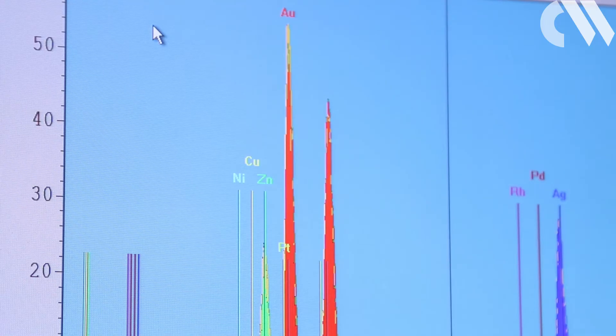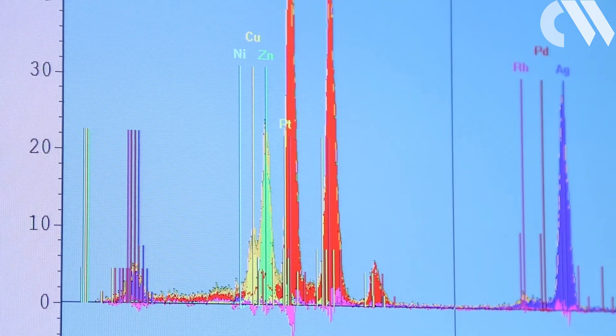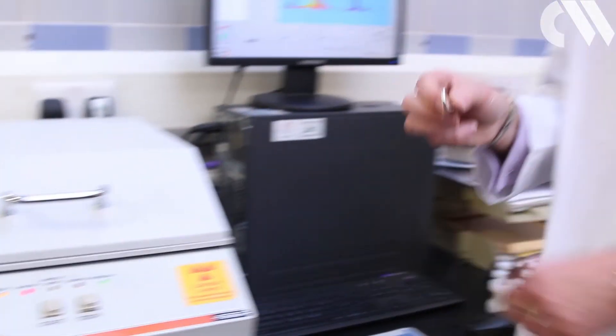Eleanor, our feature writer, offered her white gold wedding ring as a test piece for analysis. The silver peak is indicative of the white gold. And to Eleanor's relief, the percentage of gold is as it is meant to be.